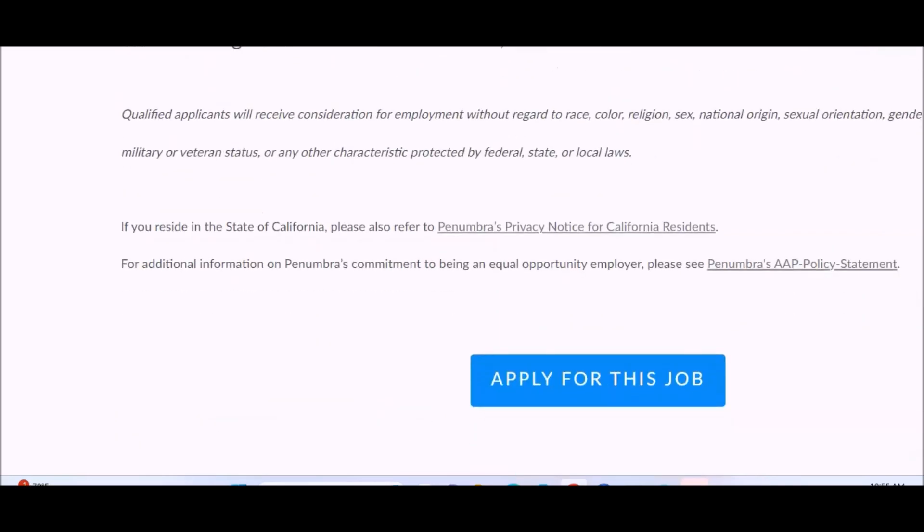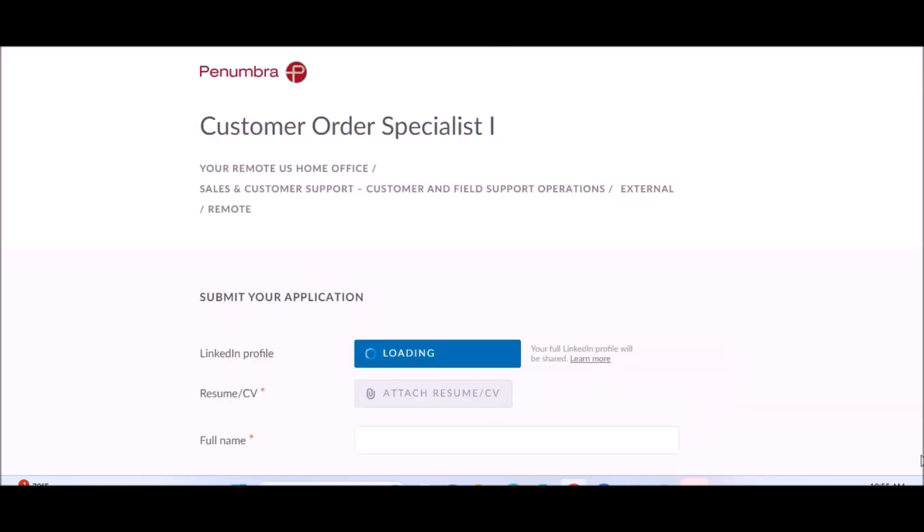This is a pretty straightforward remote-based job. Jobs like this that are straightforward are often looking to hire urgently and quickly, so if you are interested, make sure you go ahead and apply. Applications are currently open and available. Links will be in the description section below this video along with other remote-based jobs that are currently hiring today. Best of luck — happy work from home, talk to you soon.